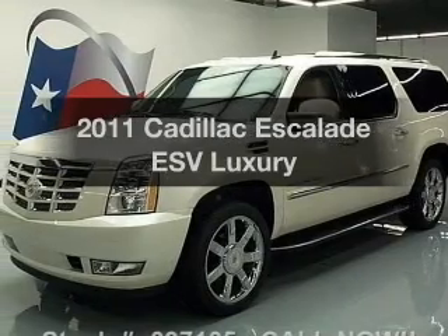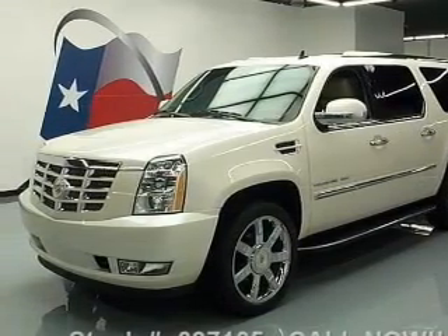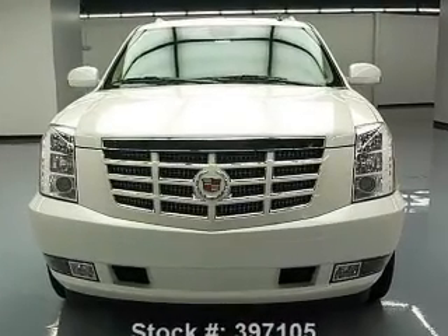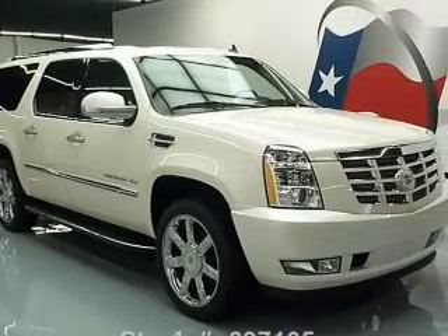Check out this 2011 Cadillac Escalade ESV. If you're looking for an automobile with great attributes, look no further. With a powerful 8-cylinder engine, the powertrain includes rear-wheel drive, driven by a 6-speed automatic transmission.